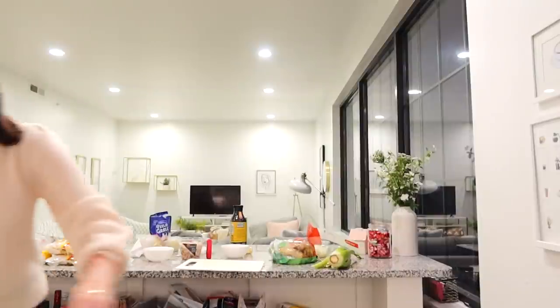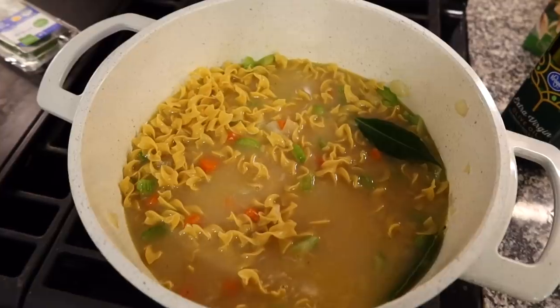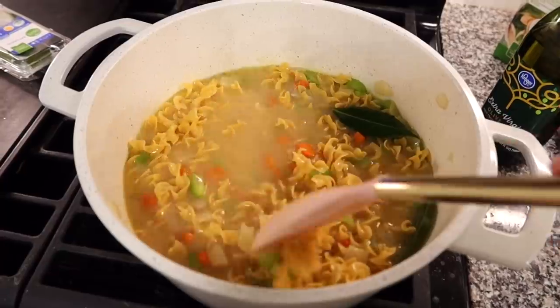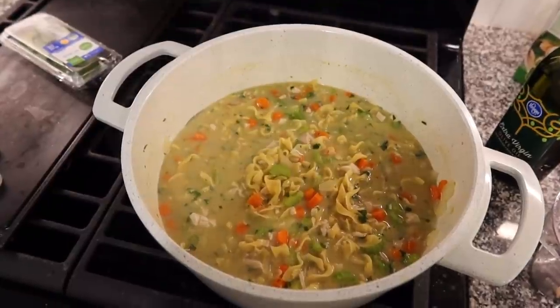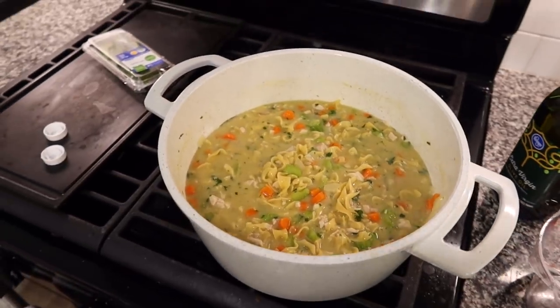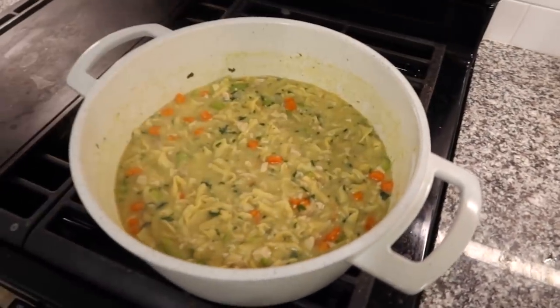This portion takes about five minutes, just simmering really low. I've now added the egg noodles — one pack is 12 ounces, which fits perfectly. Letting this simmer and boil for about 10 minutes. We're about done — I added all the noodles and parsley and it's been cooking for a while. I've just been stirring it around and it smells amazing.